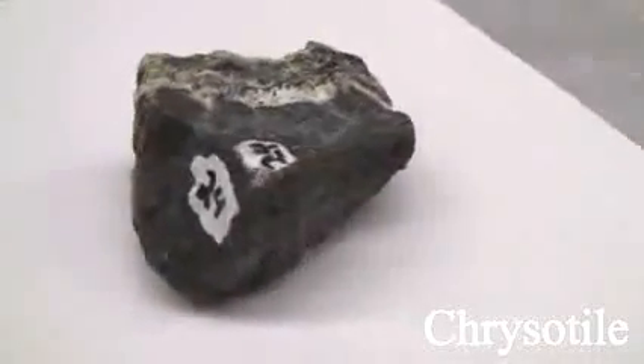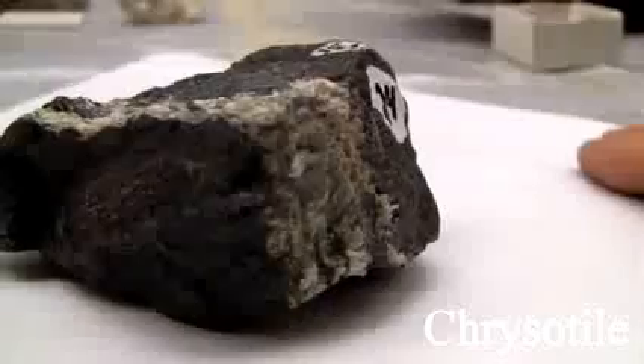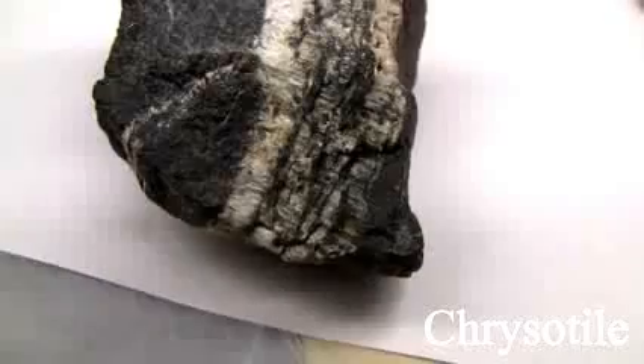Chrysotile has a hardness of 2.5 to 4. It has flexible fibers which are easily separated. The luster is non-metallic and silky. Colors can be green, white, yellow, or brown.